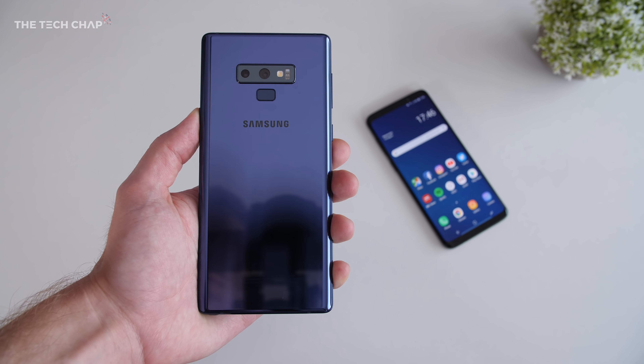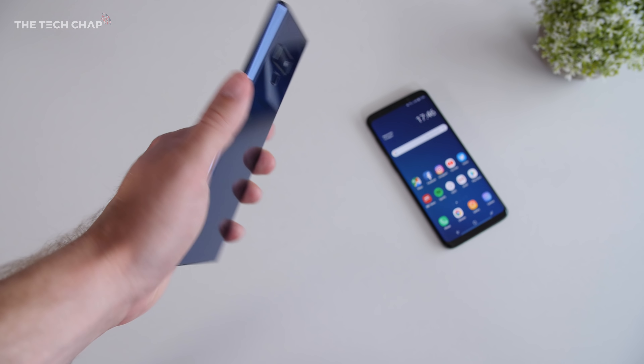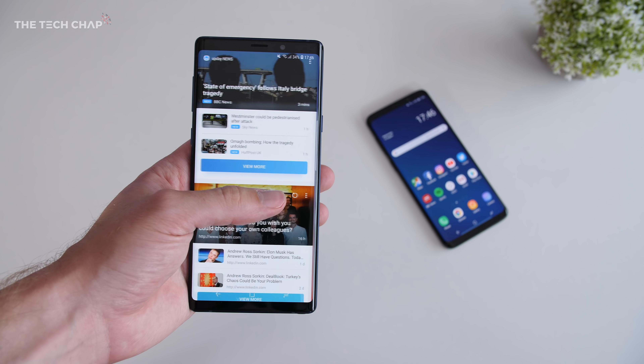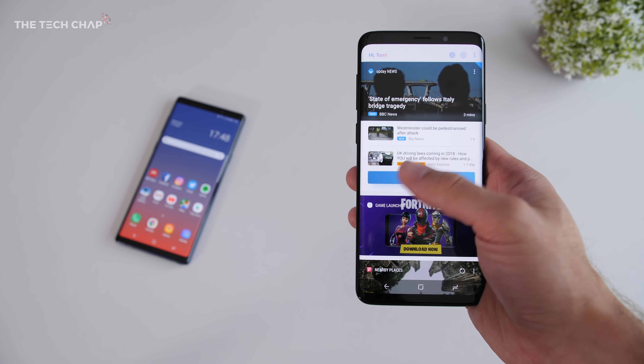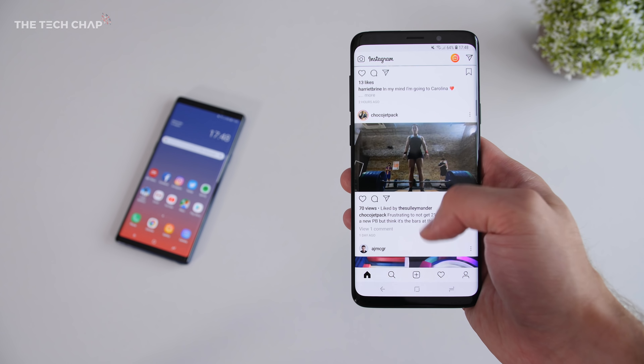So yes, the S9 Plus is a little easier to hold and a little bit cheaper depending on where you buy it — although not as much as I would have thought, especially here in the UK. But that's about it. For everything else the Note 9 is just better in every way. You have the option of getting it with 512 gigs of built-in storage and 8 gigs of RAM versus 256 gigs and 6 gigs on the S9 Plus, although they both support microSD cards up to 512 gigs.